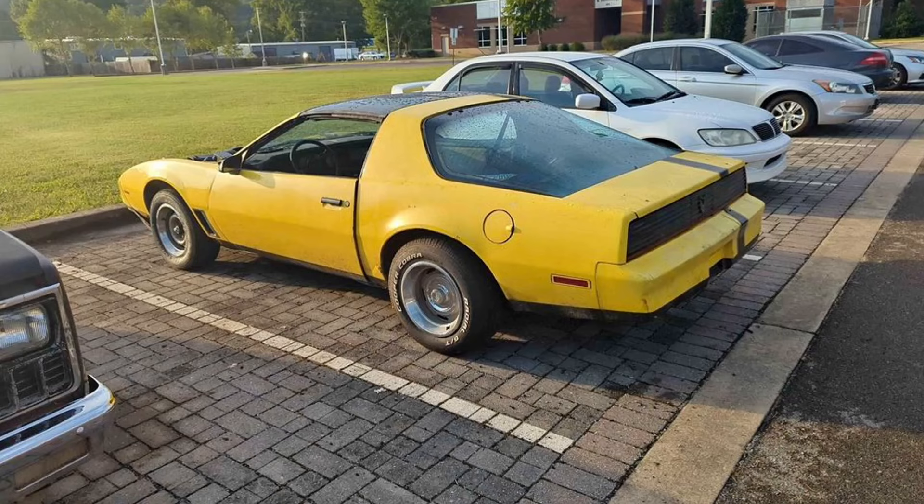Welcome to King Nenga, where we present incredible project cars ready for restoration. In this video, we'll explore 11 classic cars priced between $950 and $2,000. Each car brings its unique history and potential. Let's dive into the details.